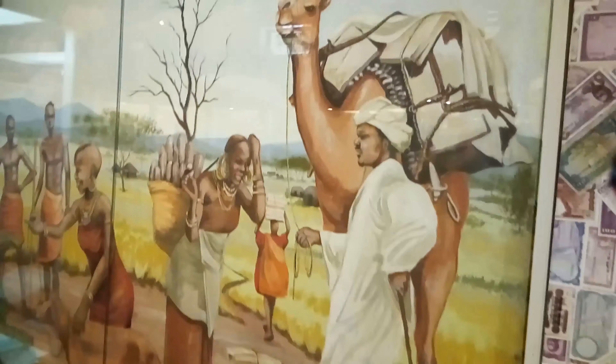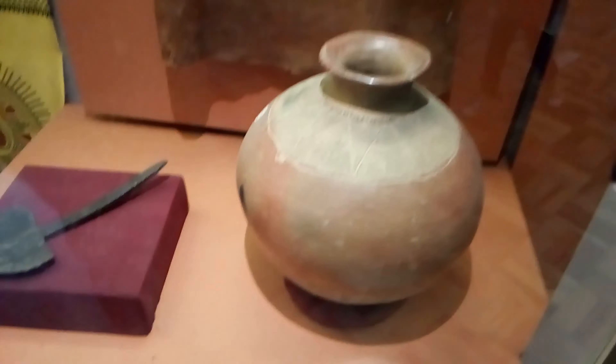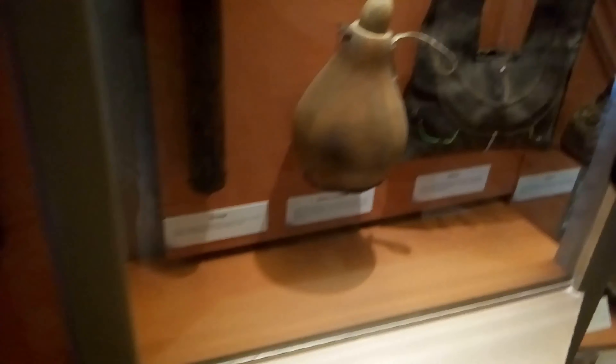My daughter just likes paintings and animals. Over here we have paintings. Elephant tusk. This is a water pot called Isionga. These are hoes — we are at the HOE section! And these items here are gold — they are really gold.